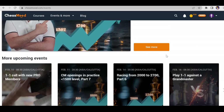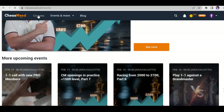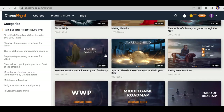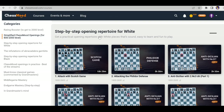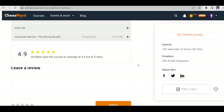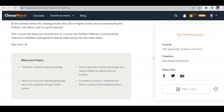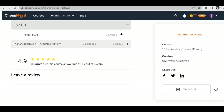You can also download PGN files. If you go to Step-by-Step Opening Reporter for White and click on a random course like Attacking the Philidor Defense, you'll see an option to download the PGN file. They've also added an advanced section recently. Almost all the courses are rated above 4.5 stars by many students.